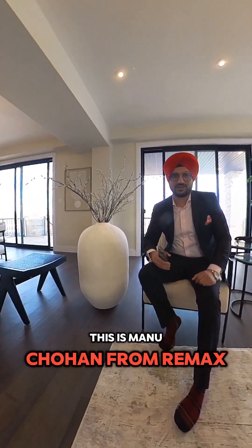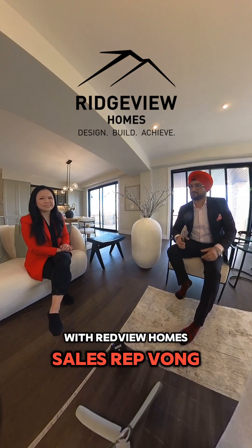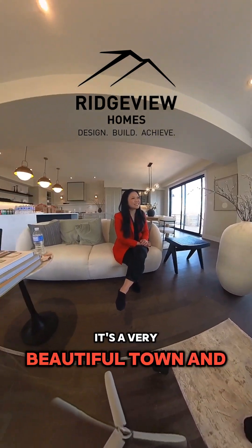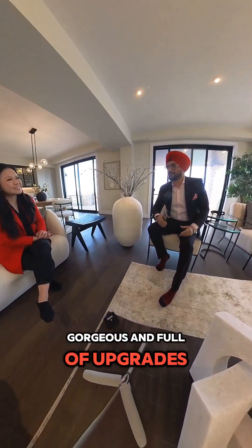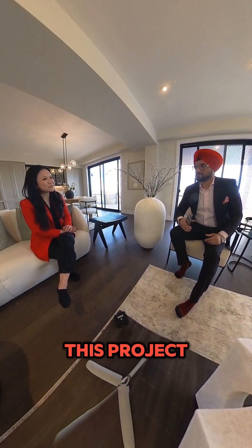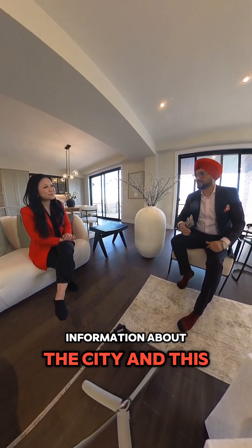Hey everyone, this is Manu Chauhan from Remax Realty Services and today I am in Stratford with Ridgeview Homes sales rep Wong. It's a very beautiful town and I like this model home. It's gorgeous and full of upgrades. So you guys recently launched this project. Please give us a little bit of information about the city and this project.